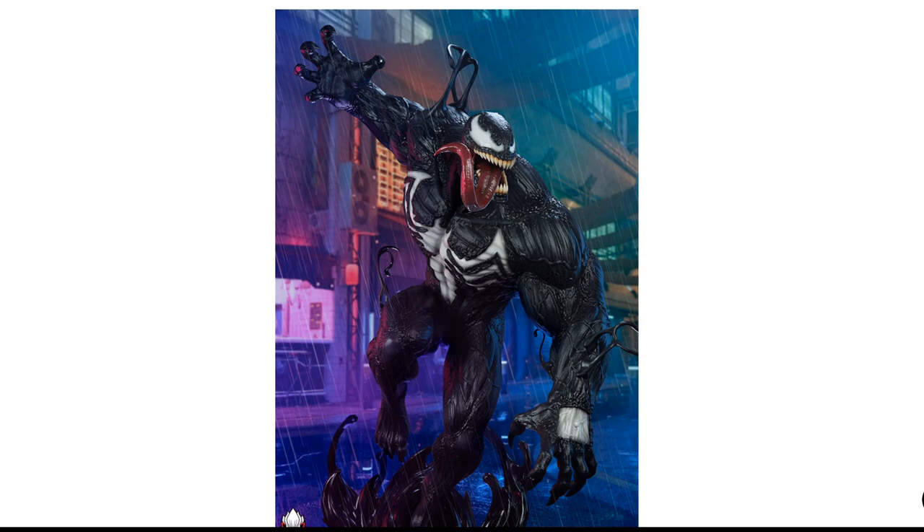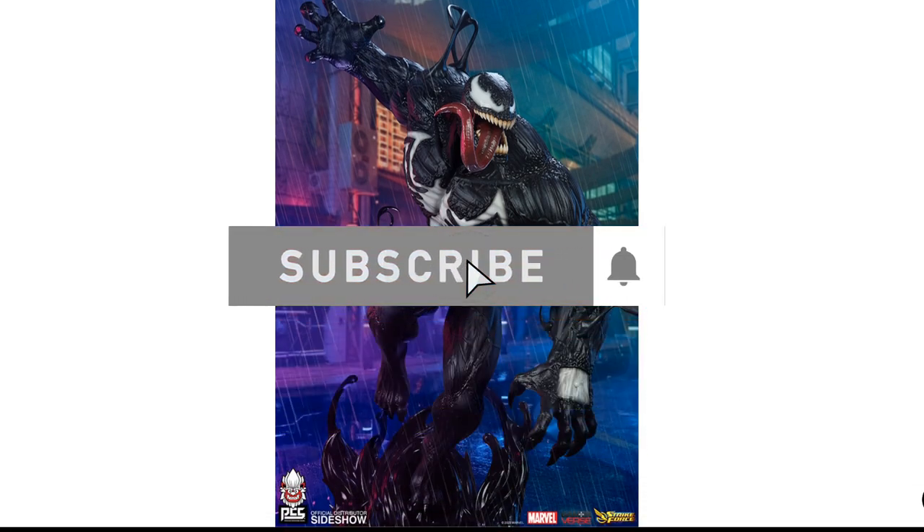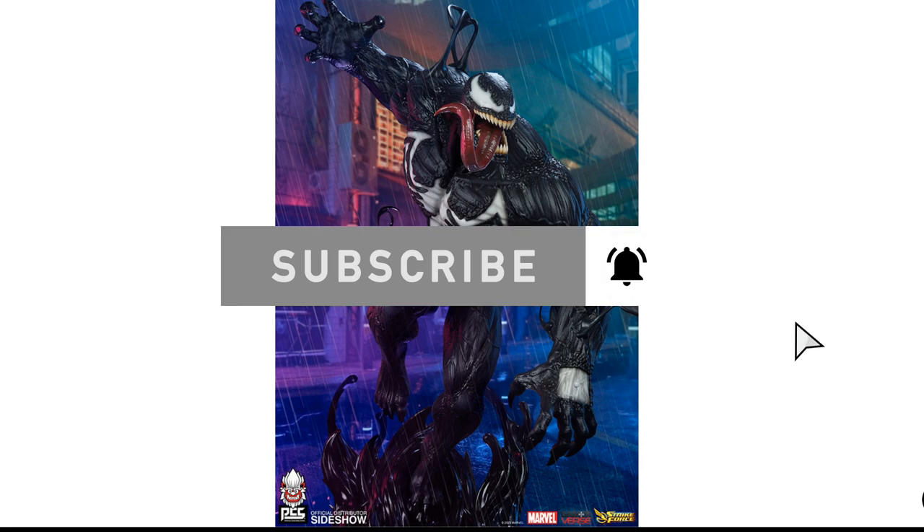They have other things, but I think PCS really brought the house down as a company with the stuff they showcased. It wasn't much, but what they did was good enough — it was better than what Sideshow was presenting, in my opinion. And Venom was to me the highlight. I really like this piece. It's very, very good. So we're going to talk about it today.